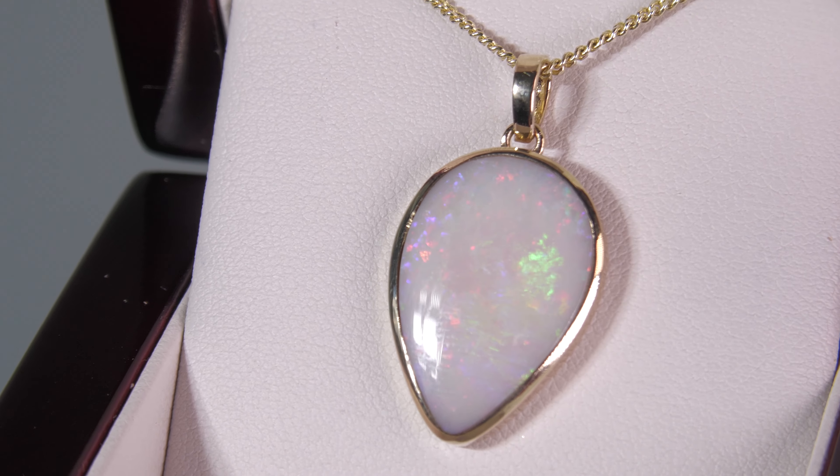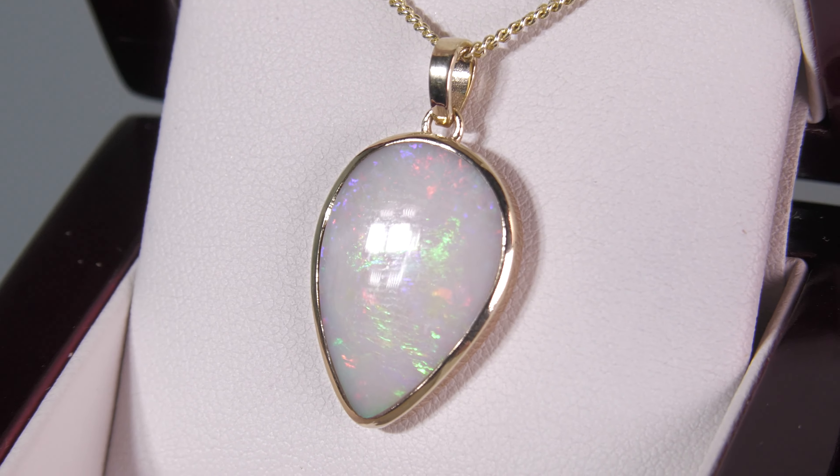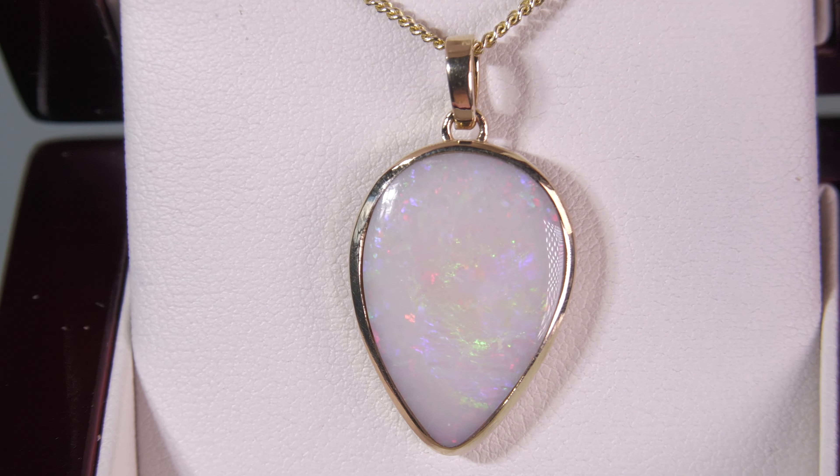Here we have a 100% natural classic solid opal from Coober Pedy. It's not a doublet, not a triplet, not synthetic opal — it's 100% natural. Set in 10 karat yellow gold.